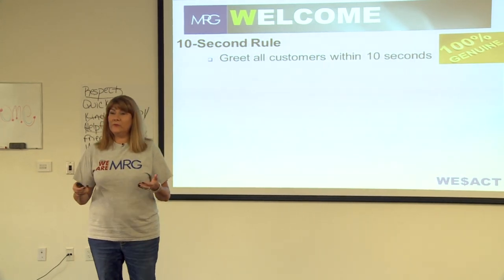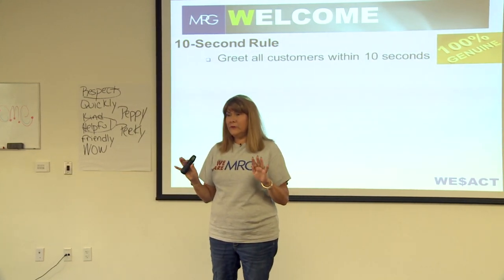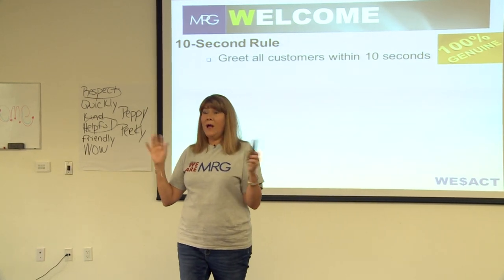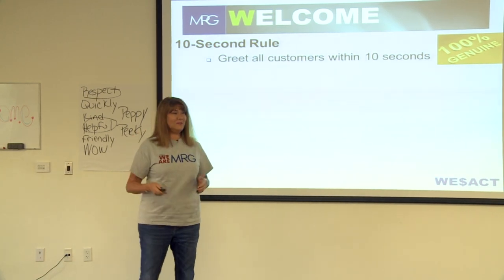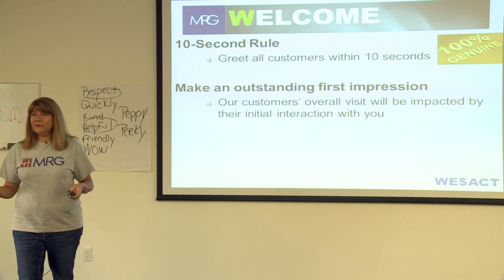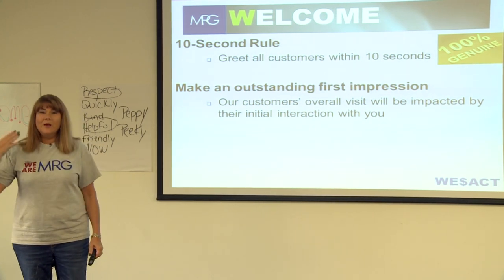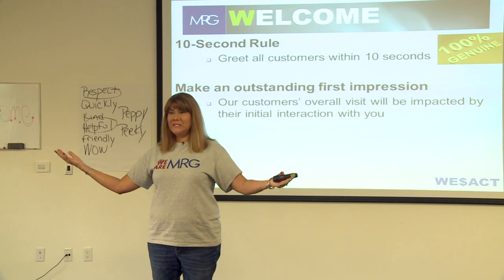We try to do things a little differently with our welcome. Also, don't confuse this with the 10-foot rule — some stores have that and it gets annoying when associates pop up from behind bookshelves every time you get close. It's the 10-second rule, not the 10-foot rule. Make a really good impression. Everything you learned in kindergarten is true: you never get a second chance to make a good first impression. So be smiling, be happy, be excited. Sometimes you've had a rough day — fake it to make it. You're on MRG time.